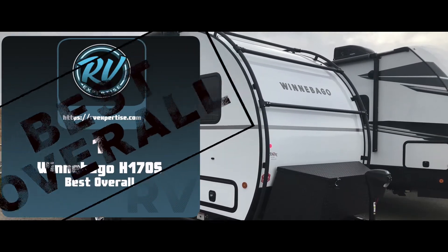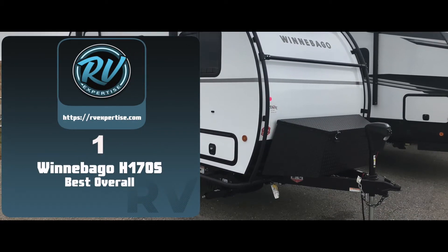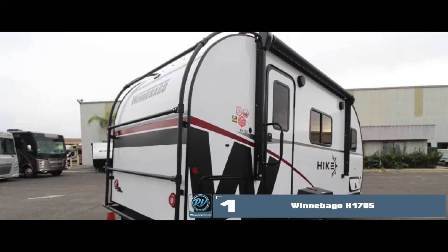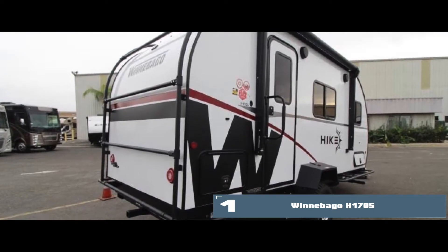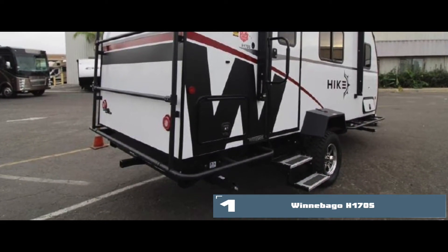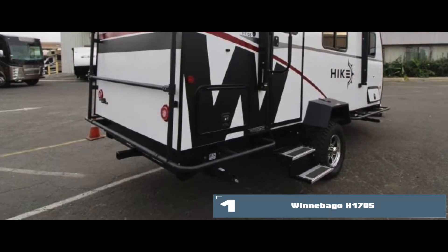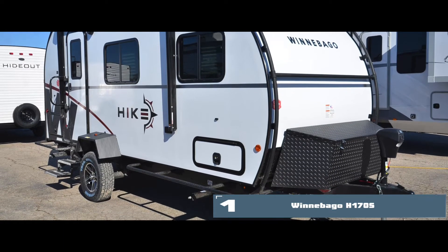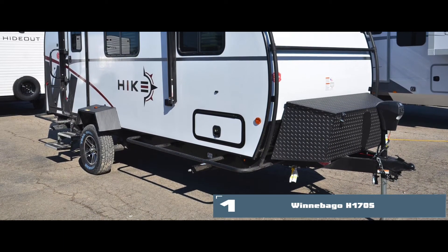Finally, we have the best overall: the Winnebago H170S. Its cool feature is that it has five floor plans, which are all open to customization. This way, you can get the basic layout of the travel trailer according to your own preferences. It also has a slide-out compartment, which makes the living area more spacious, so it is quite useful even for large families.